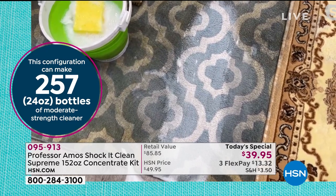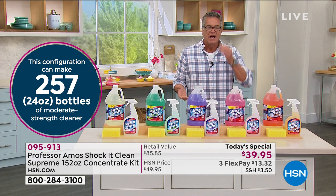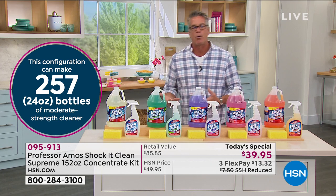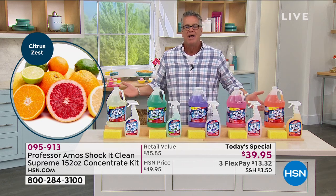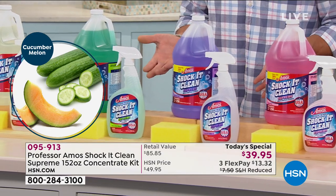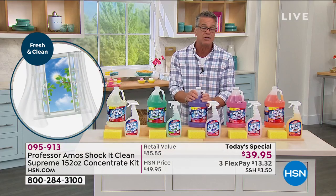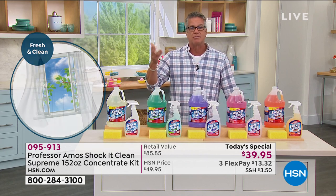Amos got so well-known because big hotel chains wanted to use him and his products. They have high-traffic areas and need to clean regularly — they could never use caustic, bleachy products on carpets or furniture because they'd be replacing everything every six months. They need a product that's safe for guests. This was made for hotels but recreated as a family product so you can use it in areas of your home where you have food.